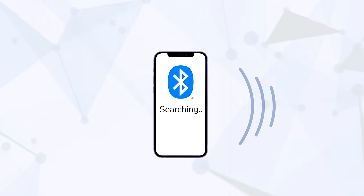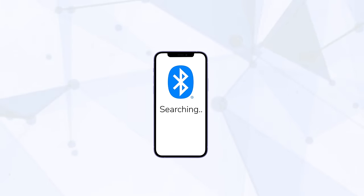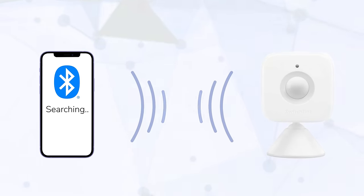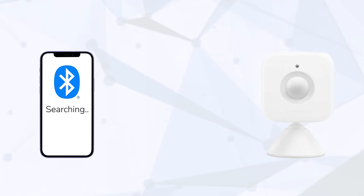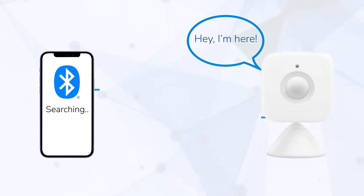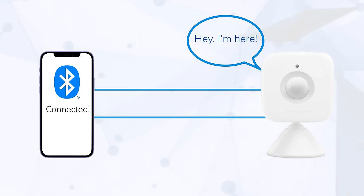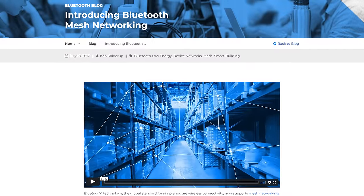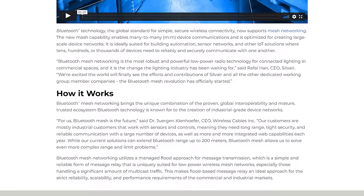When a client like your phone wants to talk to a server like a motion sensor, it starts scanning and listening for nearby connections. Meanwhile, the server is continuously broadcasting what is called an advertising packet at set intervals, which basically tells the client 'hey, I'm here.' Once the client detects these broadcasts, it will send a request to establish a connection, at which point the two devices can send data to each other. This type of connection is called a point-to-point connection.